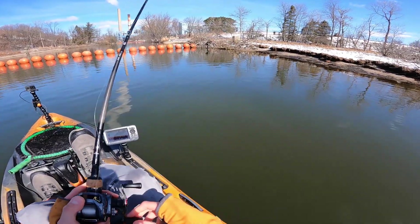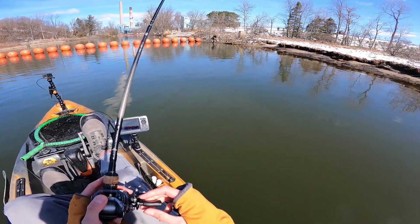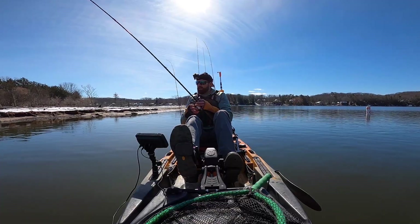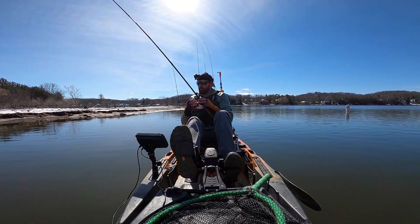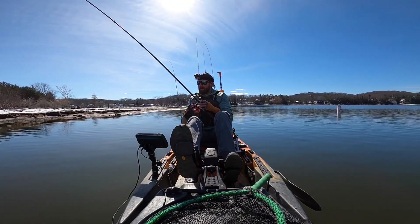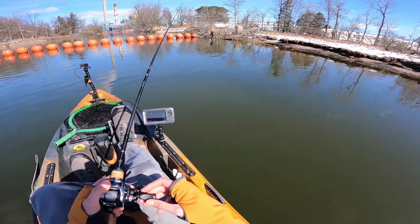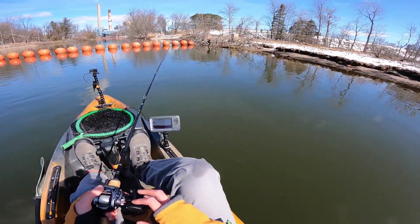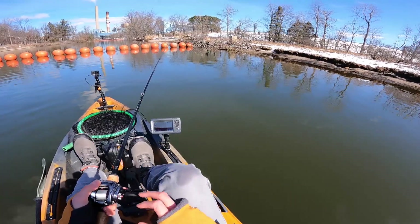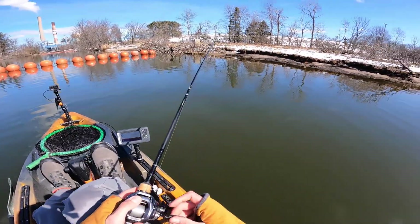We are fishing in front of an area that has a hot water discharge, and that makes a significant impact this time of year. During the rest of the year it's not necessarily a huge deal, but during the cold water season it makes a massive impact. Those fish are going to be drawn to the warmest water they can find, and that's why I'm fishing as close to it as possible. I've only fished out here in the early spring one other time and had success, and the same bite is there today.